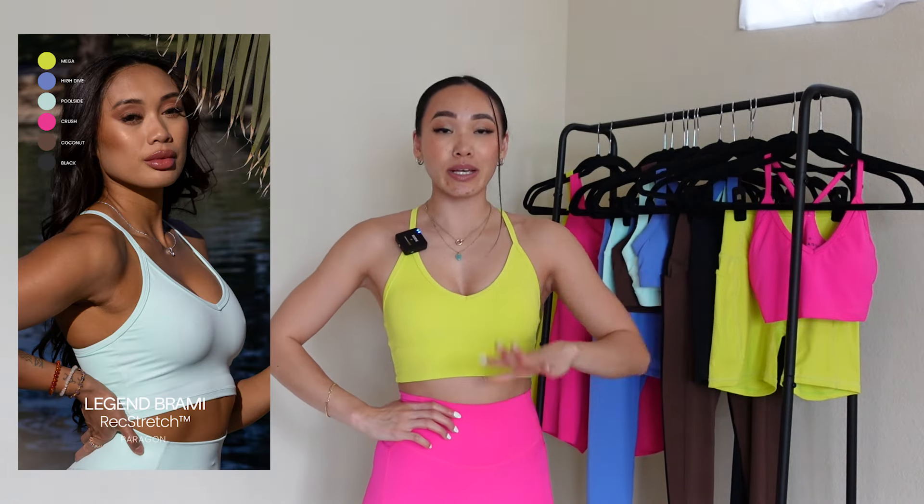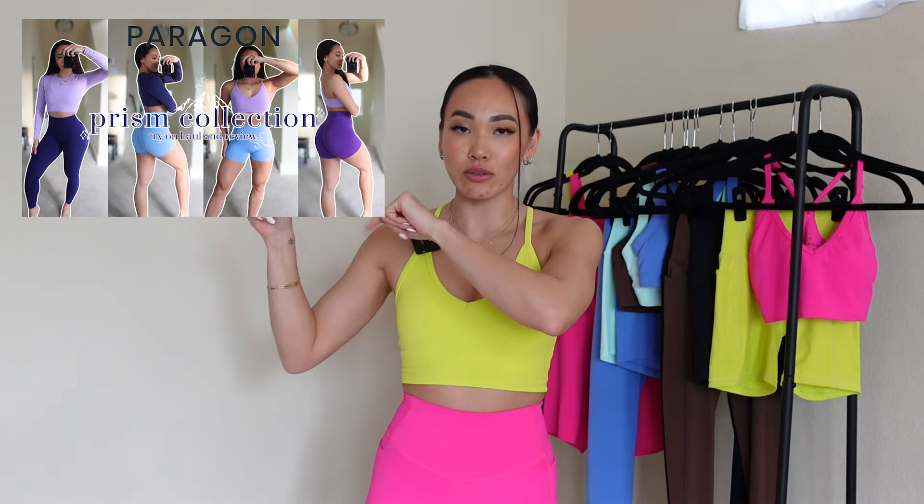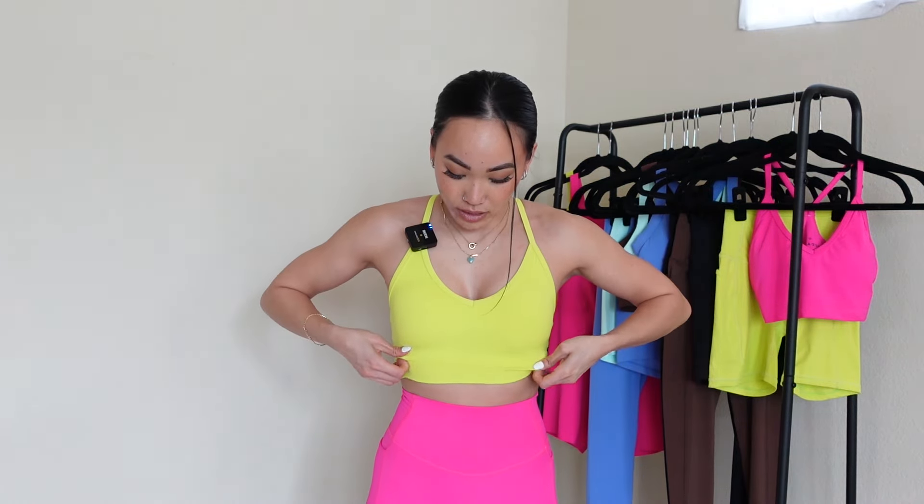Starting off with the Rec Stretch pieces: the Legend Brahmi. I'm wearing her in the color Mega; I also have it in Crush, both in a size extra small, which is my preferred size. I do prefer extra small because I feel a little more held in. This fabric is extremely stretchy, so I'd say stick true to size, but if you're in between sizes, you truly could go either way depending on whether you want it more snug or more comfortable. This could easily double as a little tank top if you have a short torso. I feel really good and held in — nothing is too tight or digging into me at all.